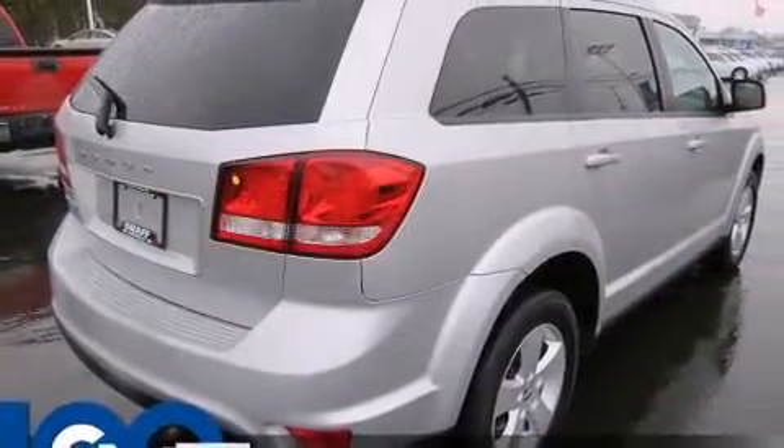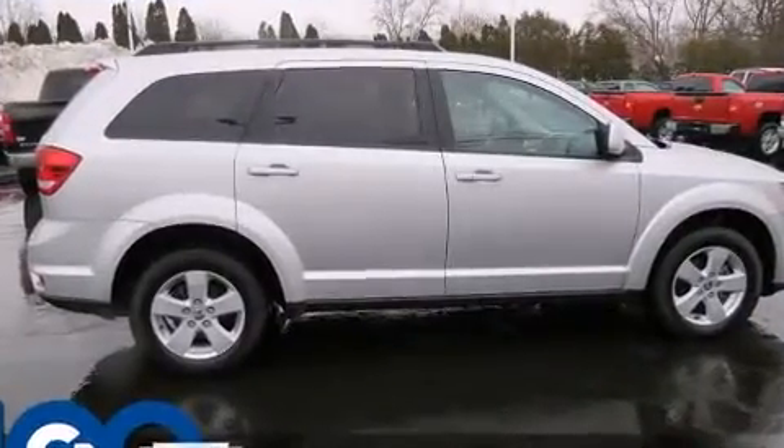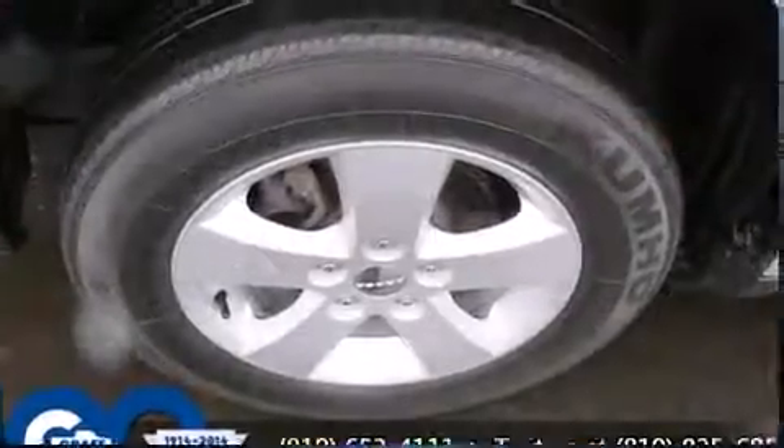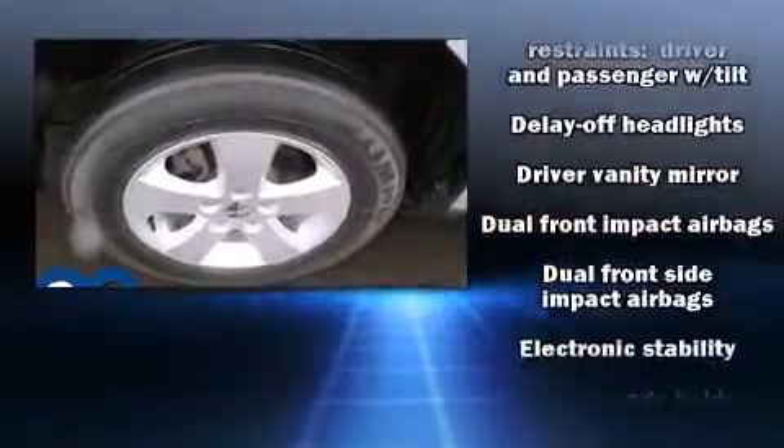Top features include cruise control, delay off headlights, front and rear reading lights, variably intermittent wipers, power door mirrors and heated door mirrors, a roof rack, and one-touch window functionality.